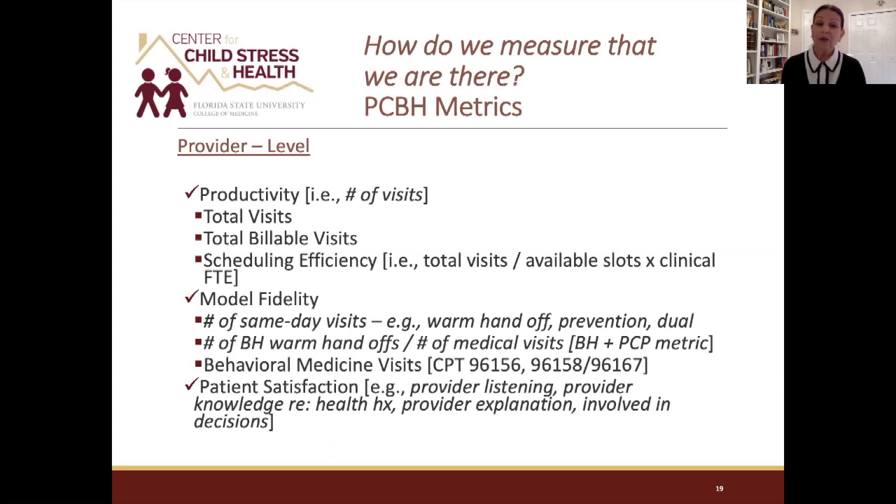How do we know we're truly using a primary care behavioral health model? We wanted to give you some examples of the metrics used at Healthcare Network. Dr. Witt, as director of behavioral health, is going to share some of that with you.